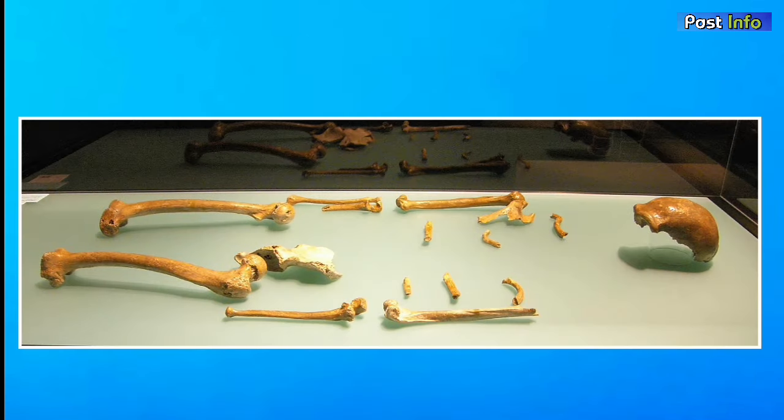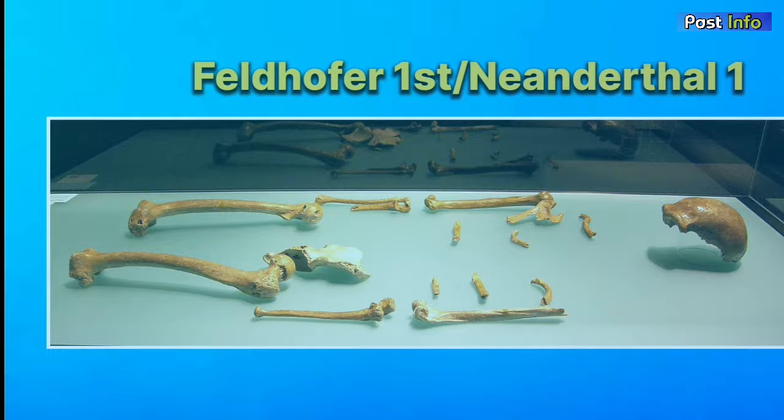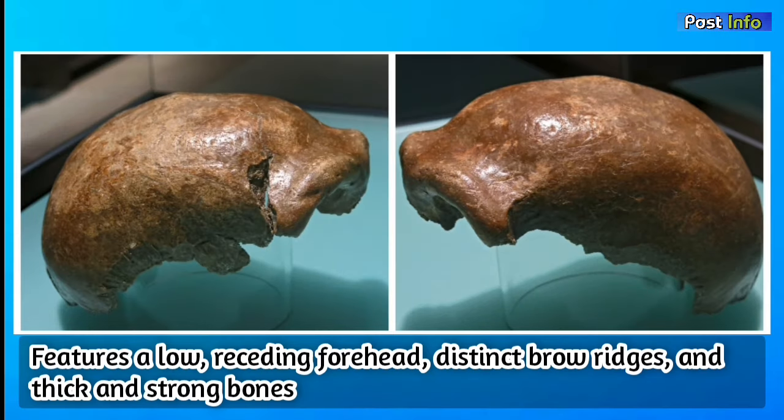The specimen was named Feldhofer 1, or Neanderthal 1, and it consists of a skull cap, two femora, three right arm bones, two left arm bones, ileum, and fragments of a scapula and ribs. The oval-shaped skull features a low, receding forehead and distinct brow ridges, as well as thick and strong bones.